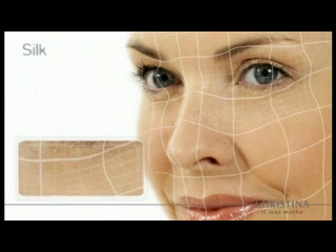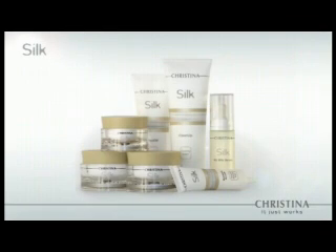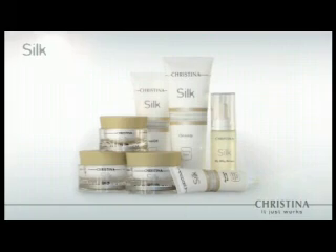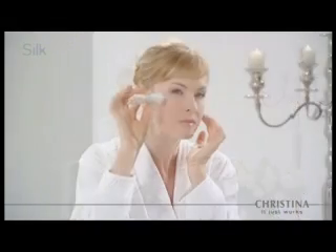After just one Silk treatment, clients can see an 80% reduction in the appearance of fine lines. Silk home products complete the natural lifting process of the salon treatment, providing an anti-wrinkle effect by smoothing the skin's texture.